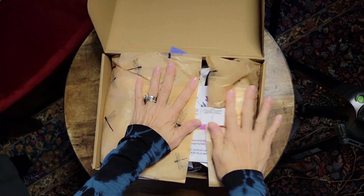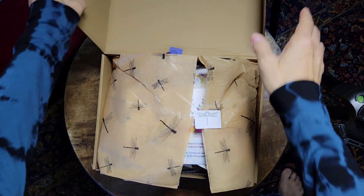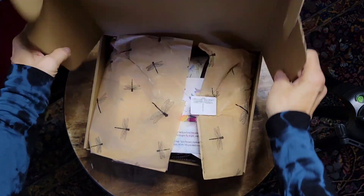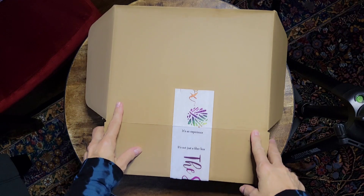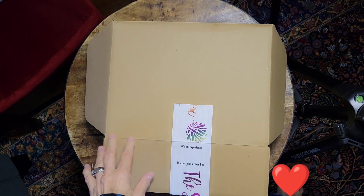So that's it for March. April, we're getting ready to box up, and it's called Midnight Run — and it's going to be really, really beautiful. This is our seventh year of doing the Spinning Box, and we love doing them for you. I will talk to you soon.